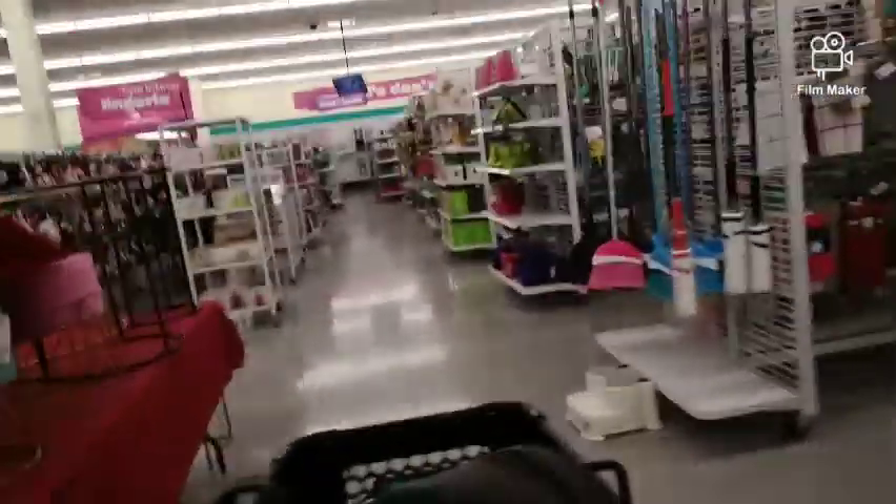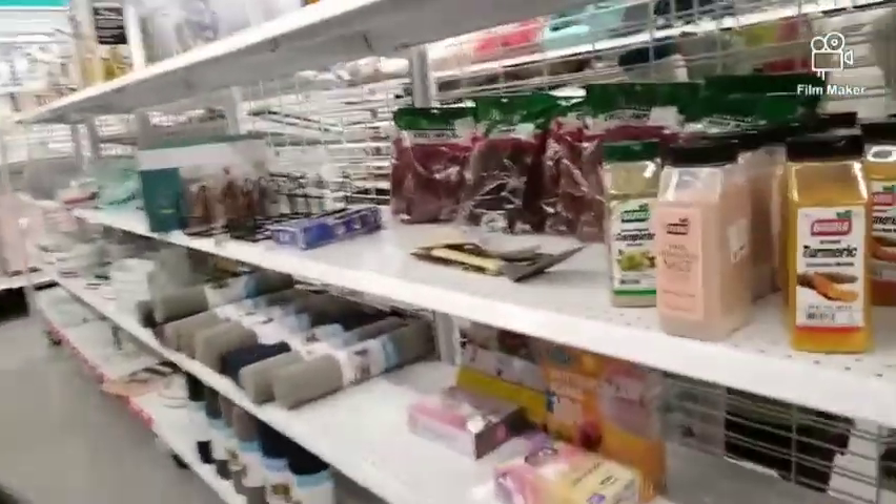Surprisingly, I went to Walmart yesterday — I didn't take you guys with me because we had the girls and I was doing serious shopping for clothes, so I didn't pull up the camera. They had some bathing suits but only the bottoms. We'll come back over here and look. I just want to come through here and see what's new.